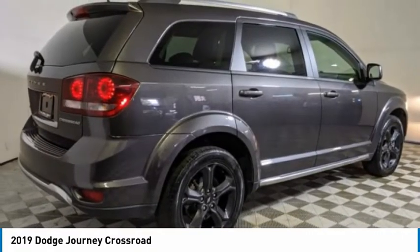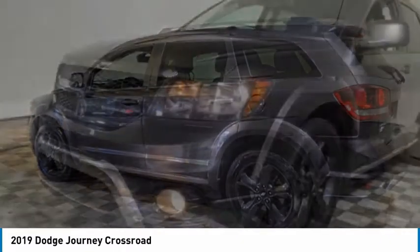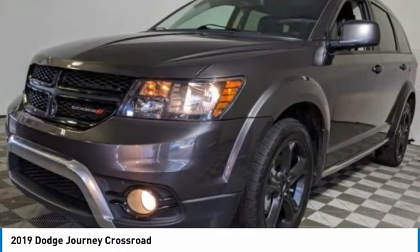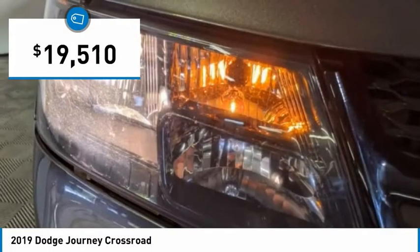The Journey's optional third row seat, along with innovative features like a chilled beverage cooler and in-floor storage bins, make it a good and affordable alternative to a traditional minivan, priced below $20,000.